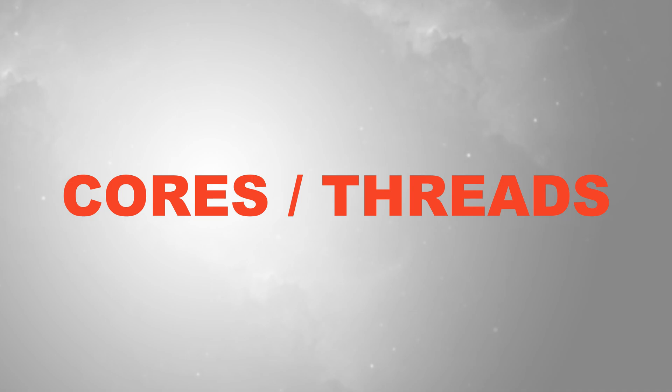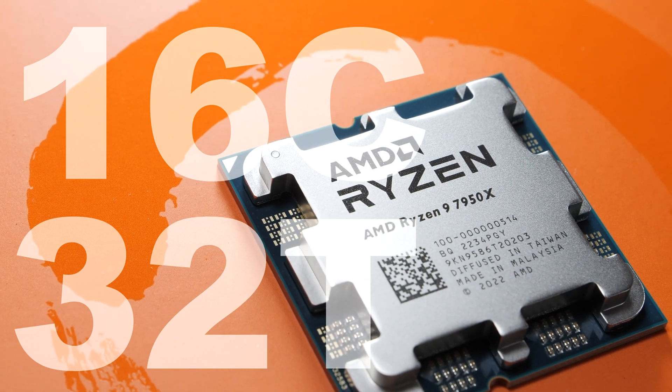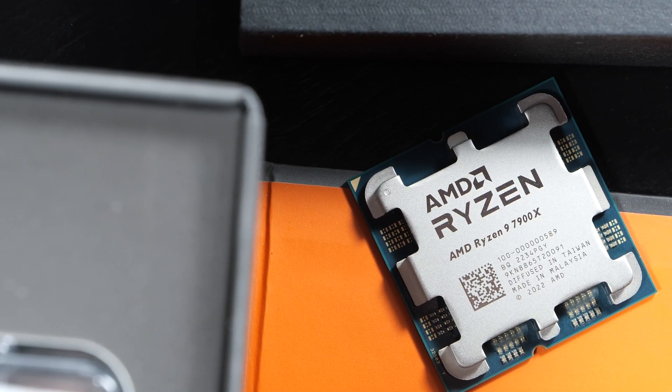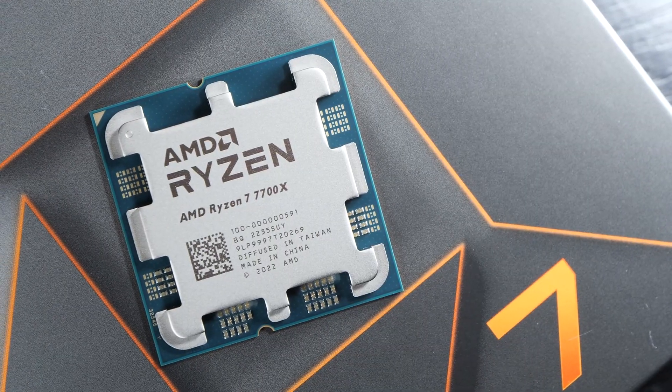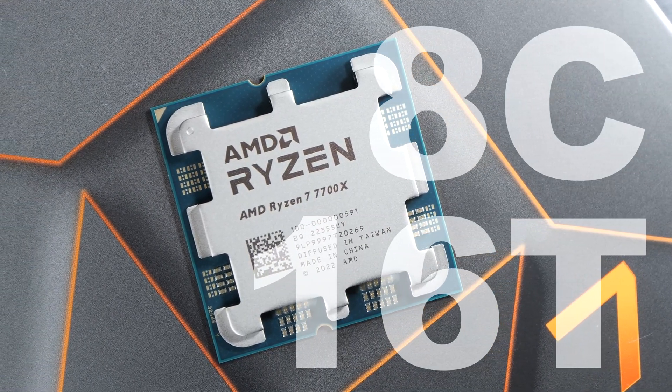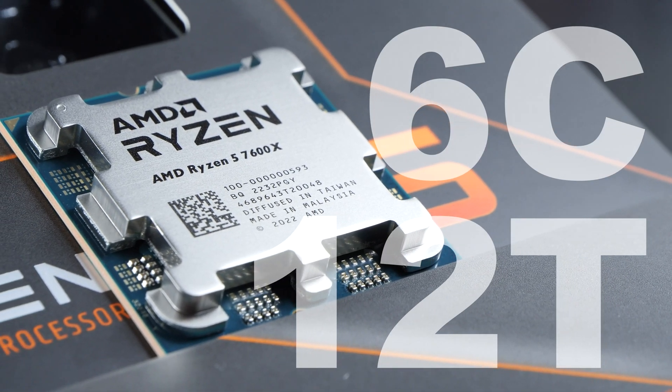Cores and threads: the 7950X comes equipped with 16 cores and 32 threads. The 7900X with 12 cores and 24 threads. The 7700X offers 8 cores and 16 threads, whereas the 7600X boasts 6 cores and 12 threads.